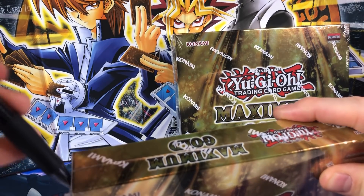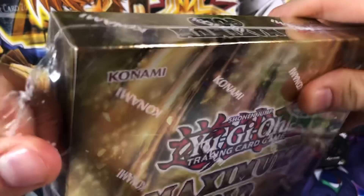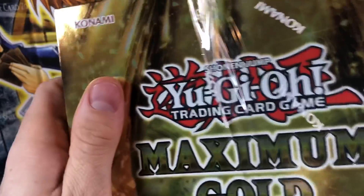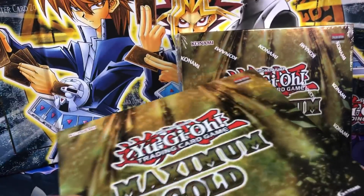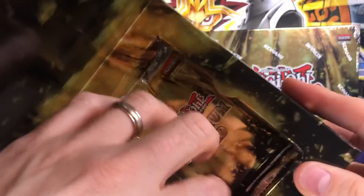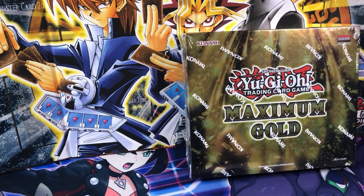The Blue-Eyes is already starting to spike in price — hopefully that goes down as more of these get opened up and more get on the market, because we are opening this on the day of release. I believe it's four packs per box, and each pack has two of the gold foil rares and then four of the regular gold rares that are not foil — something like that.